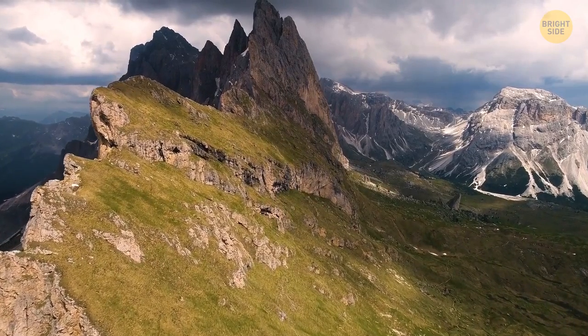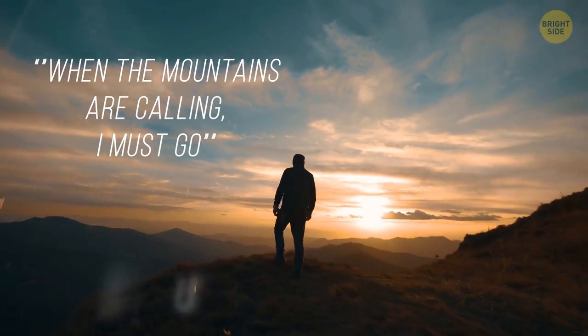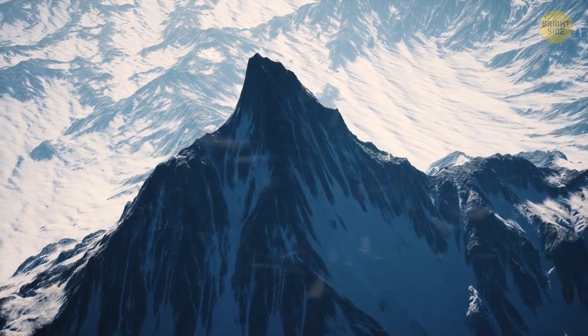Mountains mean more to humanity than just lumps of rock. When the mountains are calling, I must go, says John Muir. So let's take a look at some of the most mysterious and interesting of them.